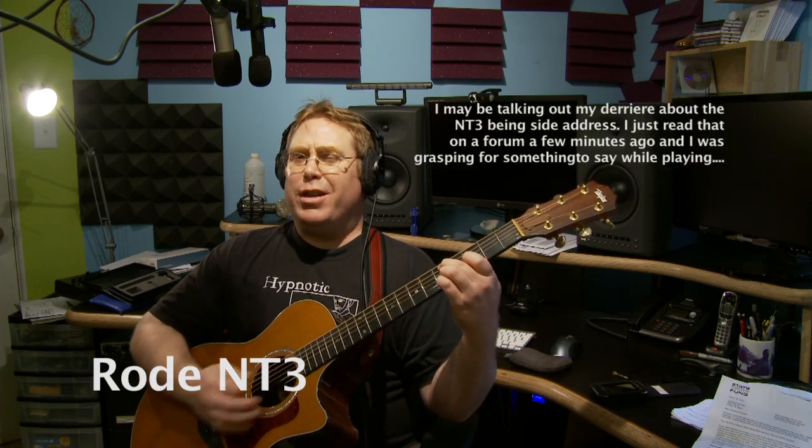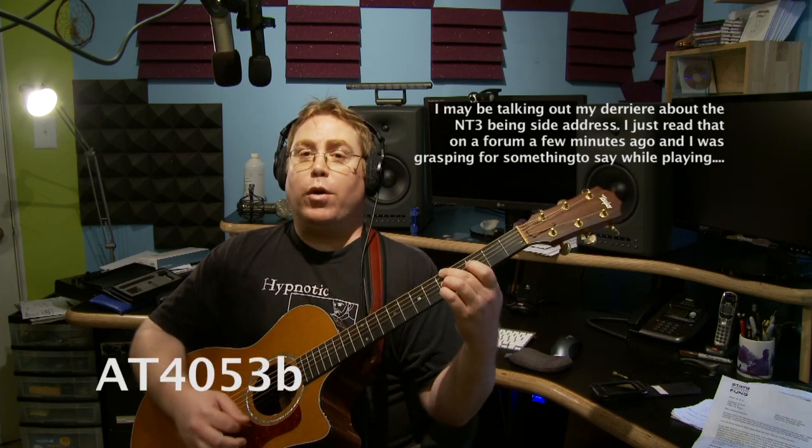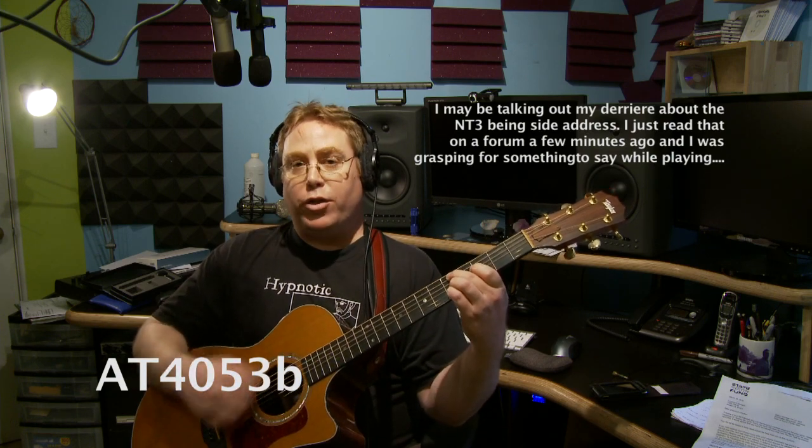And that's my test. Those were two mics: the Audio-Technica AT4053B and the Rode NT3 cardioid — which is actually a side-address, whereas the AT4053B is a front-address.